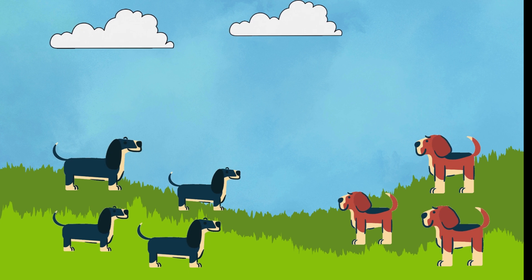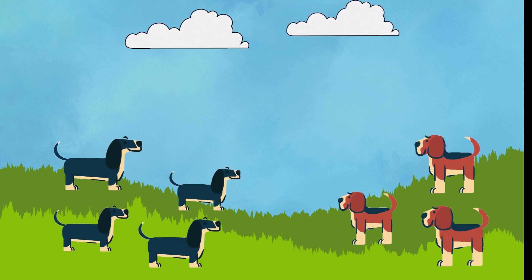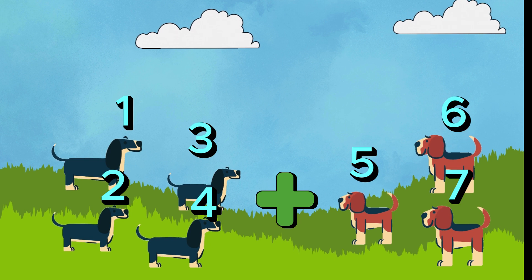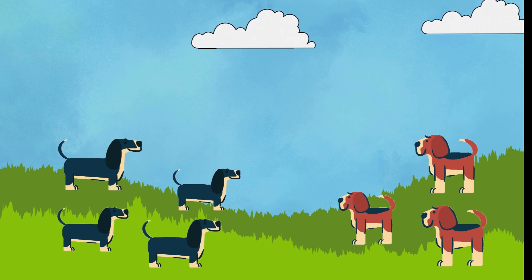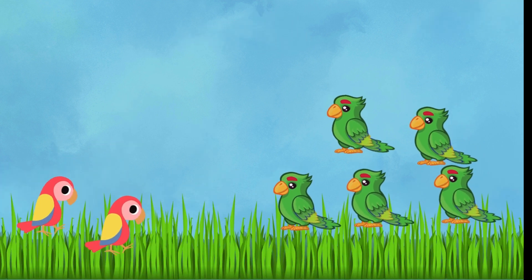Now, let's move on to our next adventure. Imagine we have four playful puppies and then we bring in three more. Can you help me count how many puppies we have in total? Four plus three equals — one, two, three, four, five, six, seven. Fantastic! We've got seven energetic puppies now. You guys are incredible mathematicians.